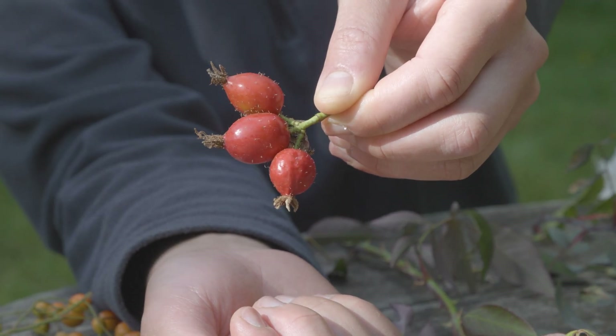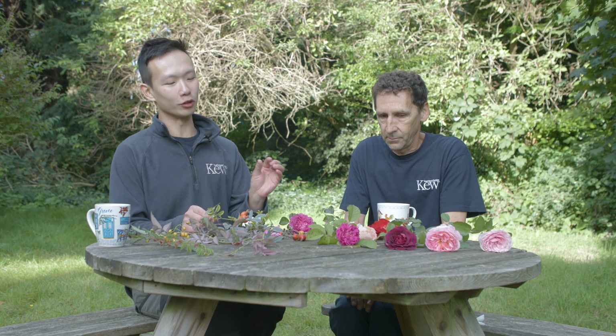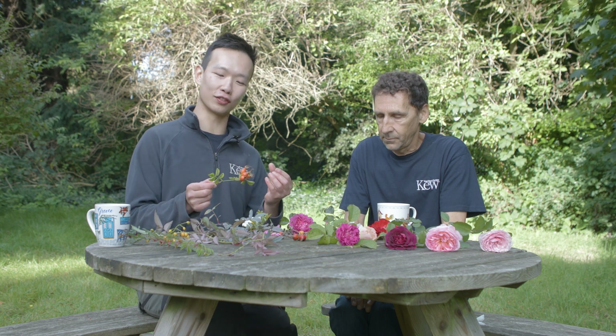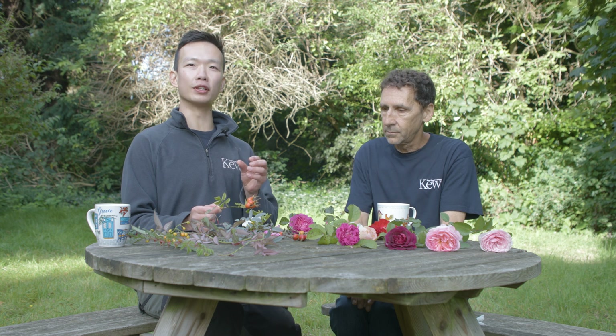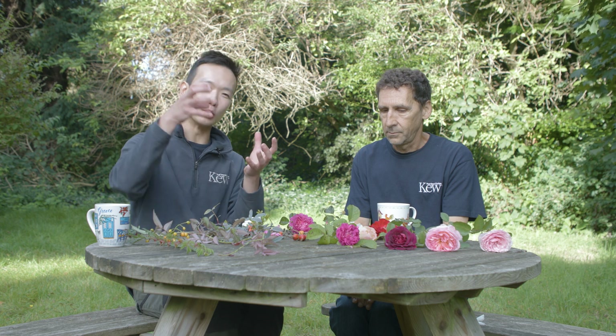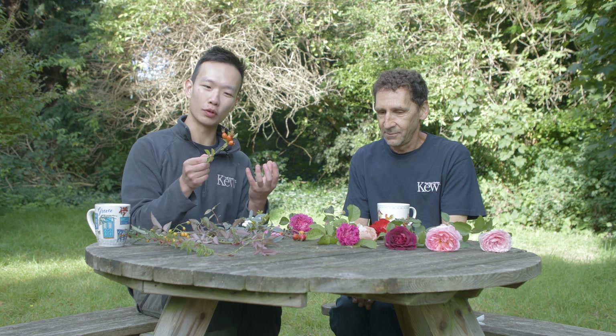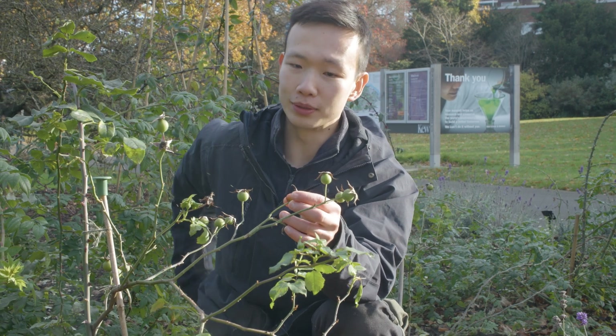Rose hips are the swollen receptacle — botanists like their special terminology — but it is essentially the fruit of the rose. There's a distinction botanists make about what the fruit actually is. Normally upholding the fruit on a plant is a receptacle, a holder or cup, with the actual fruit inside. But in the case of all rose family plants, the fruit is the enlarged cup itself — the receptacle, as botanists call it.